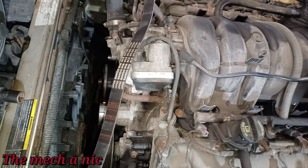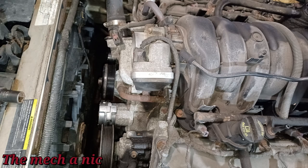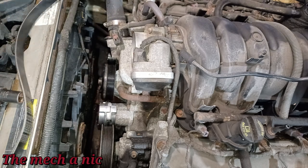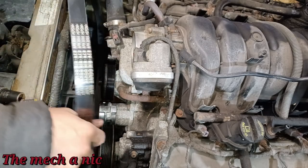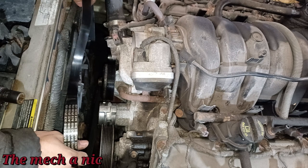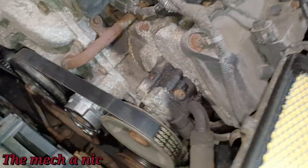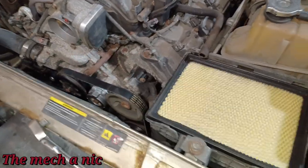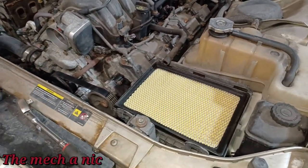We've got the new belt here - I measured it against the original and they are the same overall length. I'll put the belt on off-camera because putting a belt on camera is never a good idea. And there you have it - the belt is installed. Popping in the air intake tube and clamping everything down, starting her up to make sure the belt is tracking correctly.